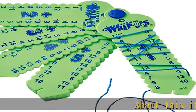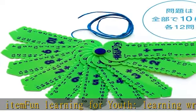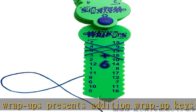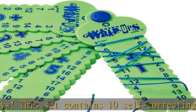About this item — fun learning for youth. Learning Wrap Ups presents Addition Wrap Up Keys. This set contains 10 self-correcting keys that total up to 120 addition facts, ranging from 1 plus 1 to 10 plus 12. These wrap up keys are a great way for children to practice their addition skills.